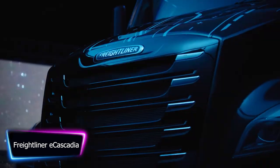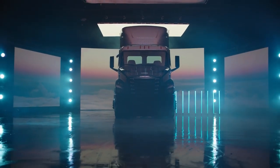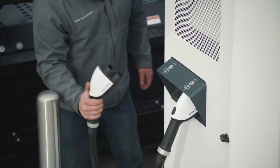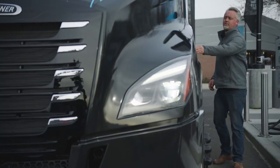The Freightliner eCascadia is a state-of-the-art electric truck that is designed to revolutionize the transportation industry, with a range of up to 250 miles on a single charge. This truck is perfect for long-haul routes and can significantly reduce fuel costs for trucking companies.